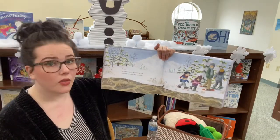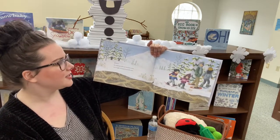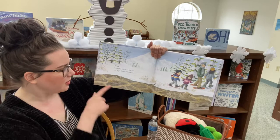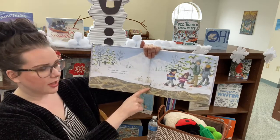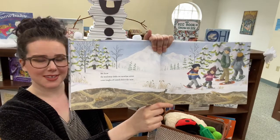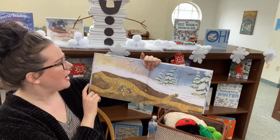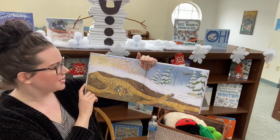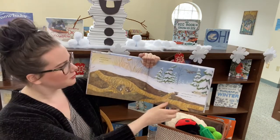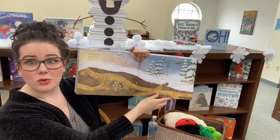We know the windswept drifts of snow across covered tangles of tunnels below the snow. They could be full of little mice or other burrowing animals. Made by meadow mice in search of seeds and bark, and hiding places after dark when the owls hunt.